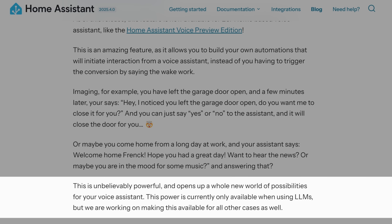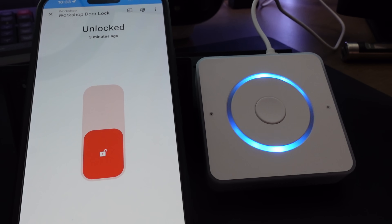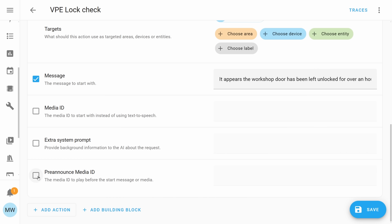At the time of recording, this feature only works with LLMs, but Home Assistant are working to make this available for other use cases. In the little clip I showed you, you may have also heard that little pre-announcement sound. This sound is actually fully customisable, so you can have it be whatever sound you want, and you also have the option of disabling the sound if you don't want any sound to play.